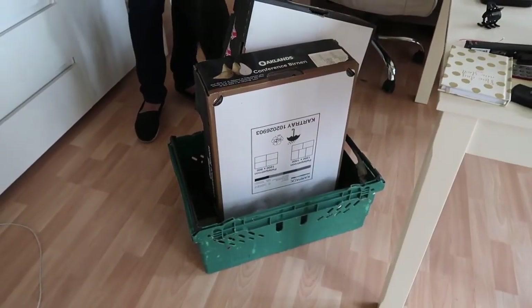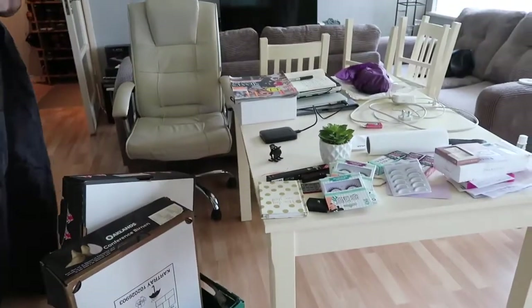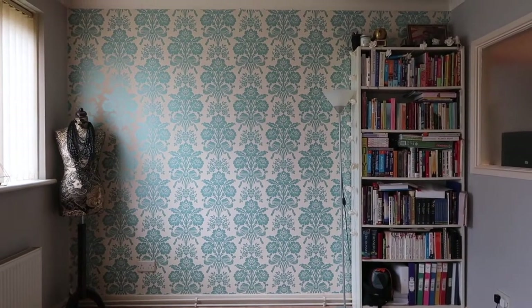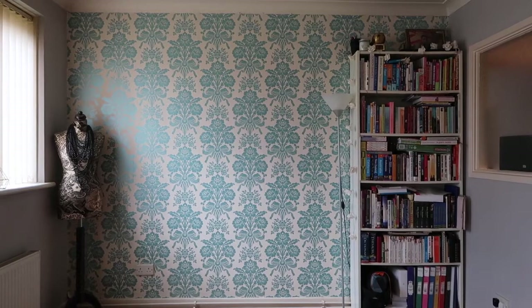Jas has found a crate and some boxes, which is perfect. All our furniture is everywhere. This is what the back wall currently looks like — it's really nice but I'm just so bored of it.